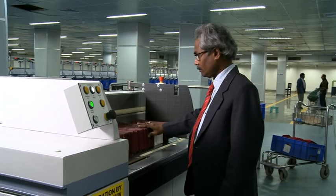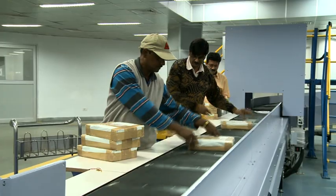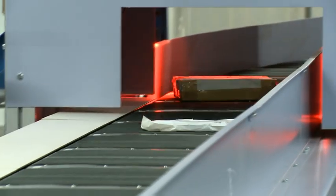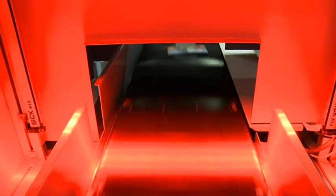The Mixed Mail Sorting Machine works on the same principle as the LSM machine, but it can accommodate much larger articles and can also take a printout of the Destination Wise Manifest. The Optical Character Recogniser Camera of the MMS machine, apart from catching the address of the article, also catches the unique barcode of every article.